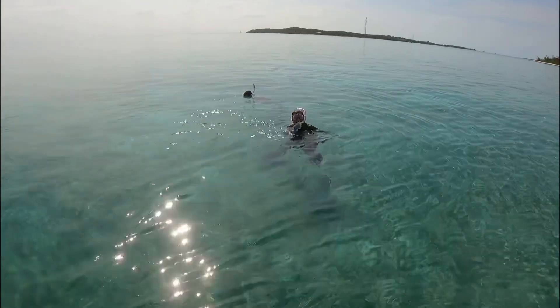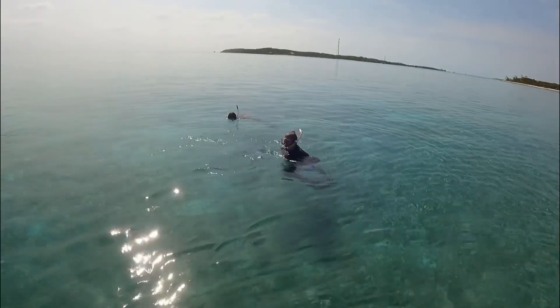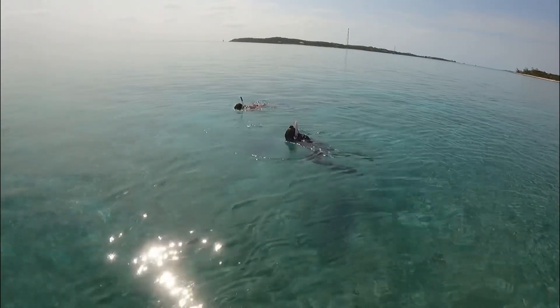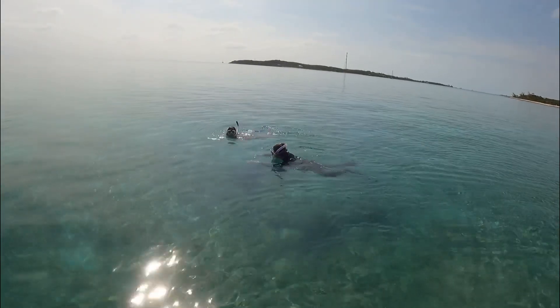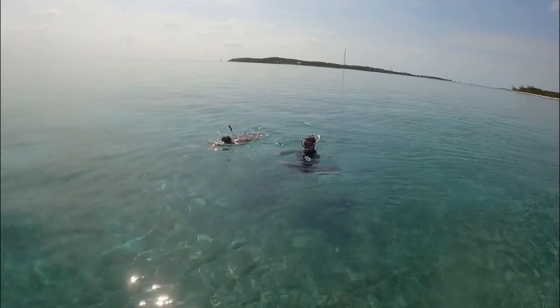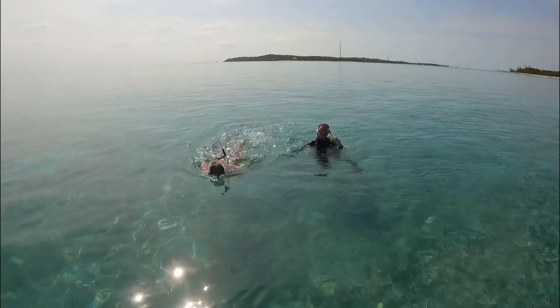Queen baby — is it a queen trigger? A baby queen? Awesome. You want to get a video of it? It's hiding in a conch shell.